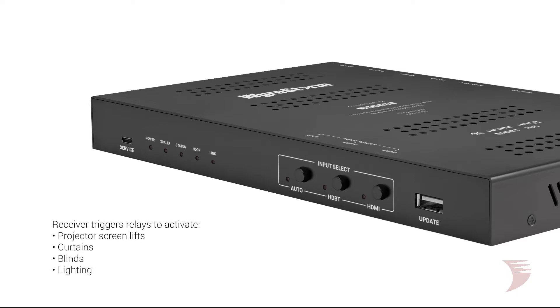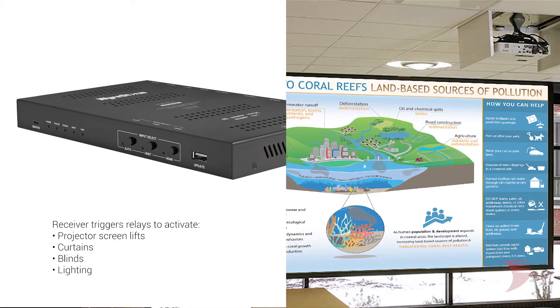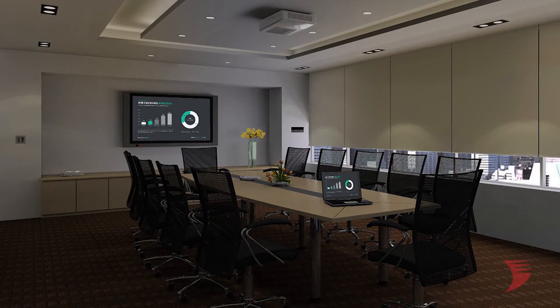Featuring dual condition-based relays, depending on transmitter source connection or disconnection, the 0301H2 receiver can trigger relays within the meeting room to activate projector screen lift, curtains, blinds, or lighting, and give autonomous operation to the meeting or huddle space.